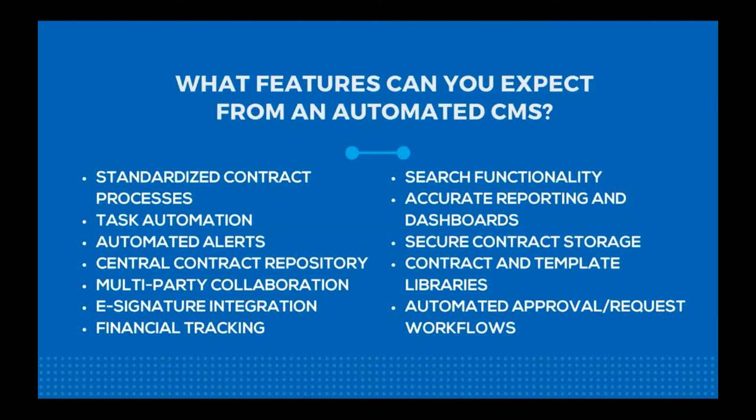A central contract repository allows you to store all of your contracts in one place so you can really cut down on the chance of losing them — and that's actually more common than you might think. Moving on to multi-party collaboration: with a contract management system you should be able to collaborate with members both inside and outside your organization to create and negotiate contracts. This leads into e-signature integration, which means you won't have to wait on someone to sign a hard copy — you can send it over email, they sign off on it, and it's good to go.